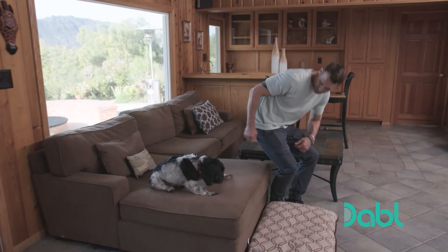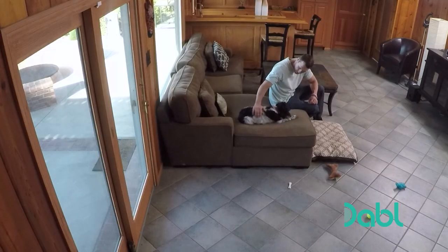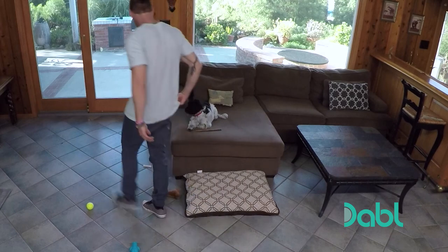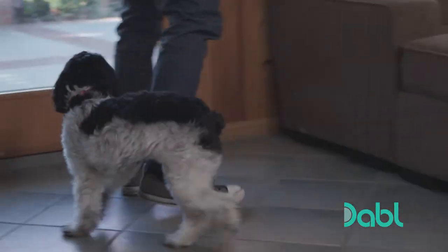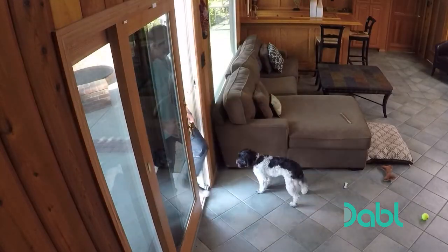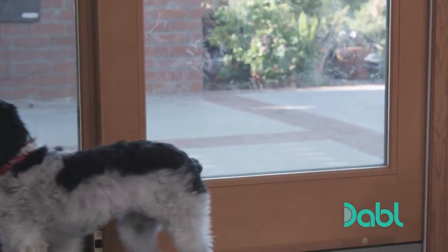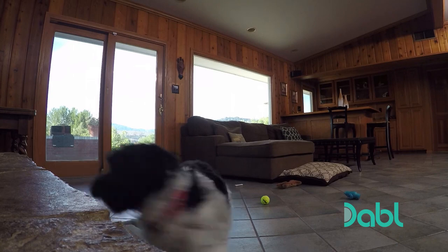Brandon's first weapon of choice is the bully stick. A big reason dogs have separation anxiety is because they're plain and simply bored. So he places a bully stick down for her and walks outside — he won't be gone long. But she has no interest in that bully stick. She's still freaking out.